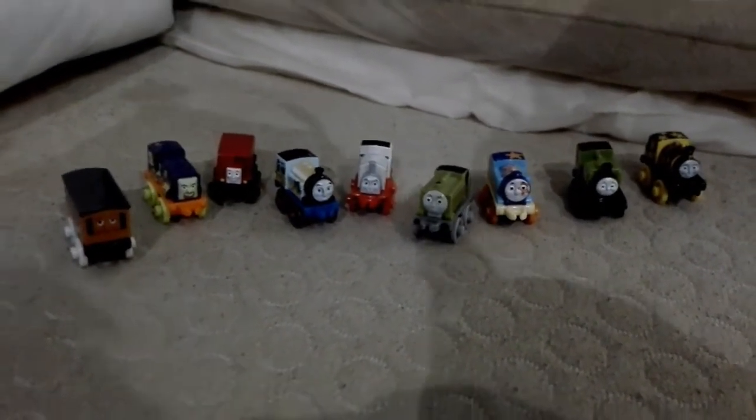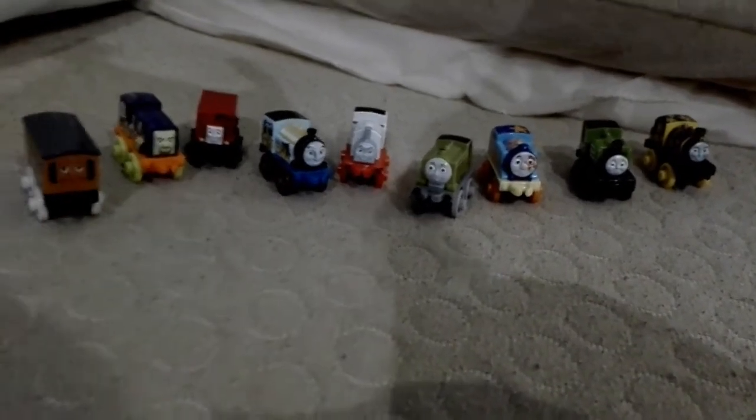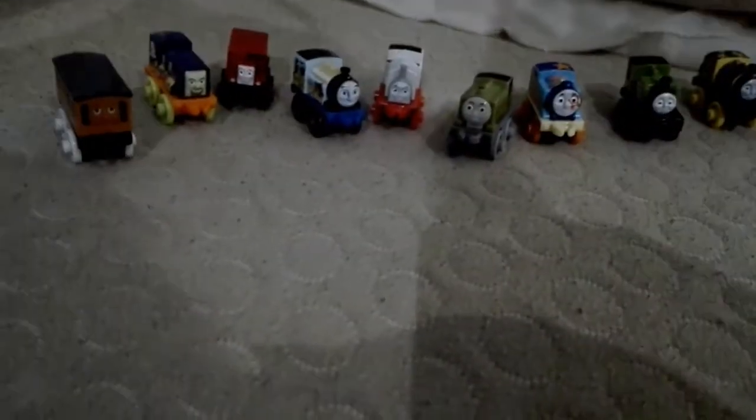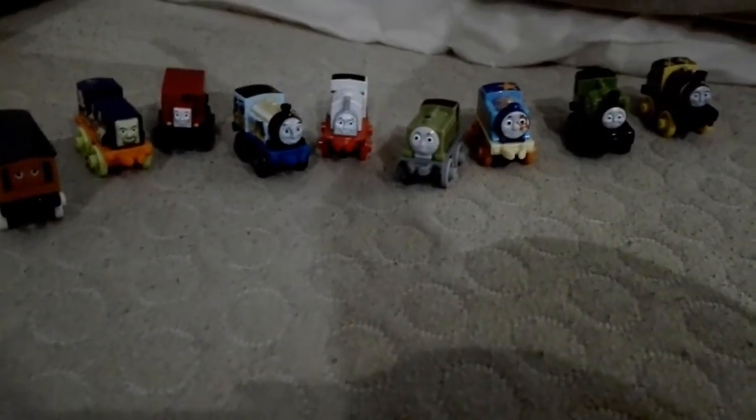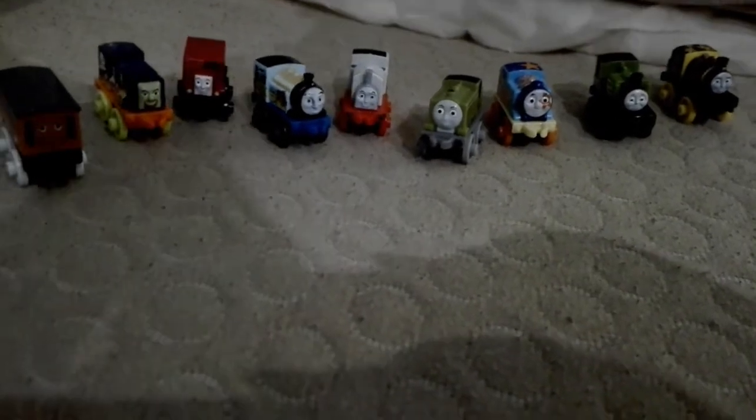Hello there guys, Subaru24 here. Today I'm back and I have a new mini today. I got this from my local store. This was the last brain bag they had. It was a wave 1, 2017 wave 1.